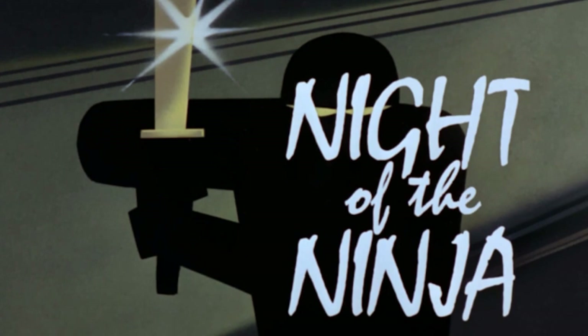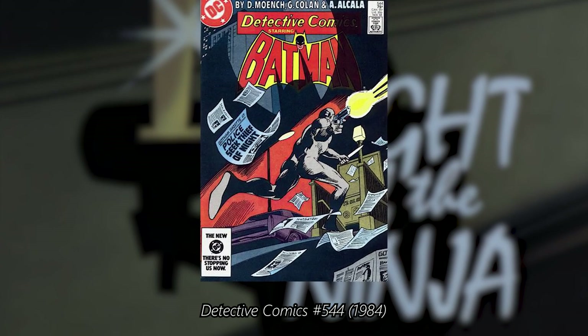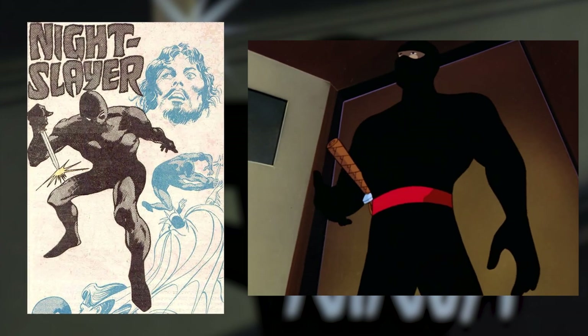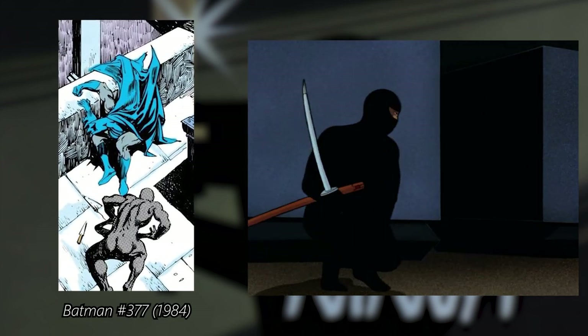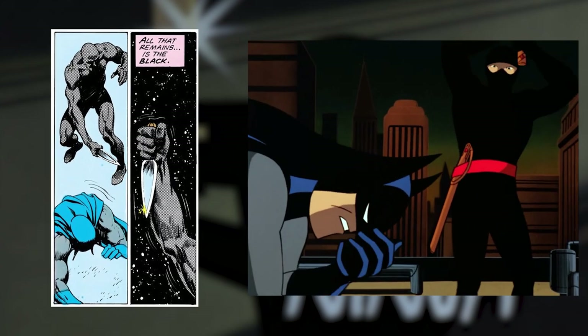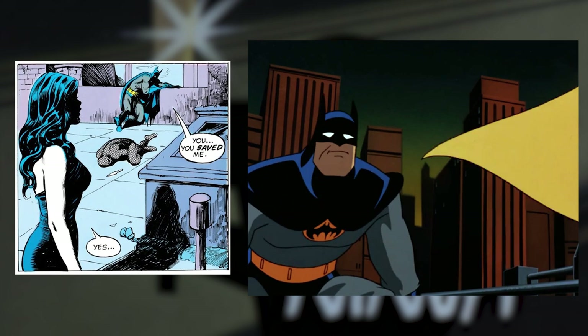The character design of Kyodai Ken in the episode Night of the Ninja has a striking resemblance to The Thief of Night, a Batman enemy from the early 1980s. Both characters are thieves that wear skin-tight black outfits, and in Batman number 377, the fight happens on a rooftop where Batman is almost defeated until he is saved by Nocturna — almost exactly what happens in the episode, but with Robin.